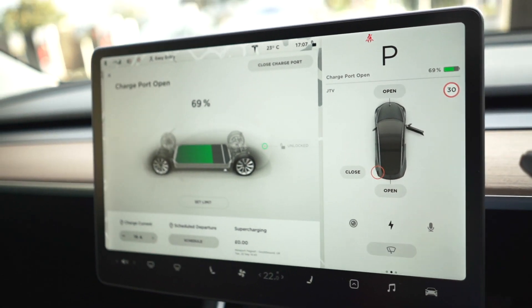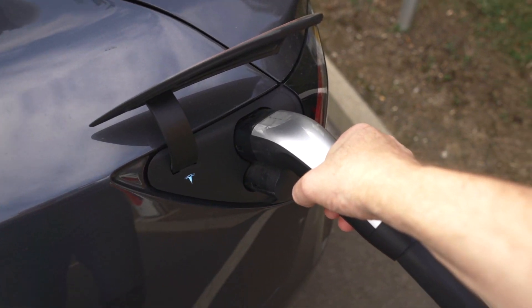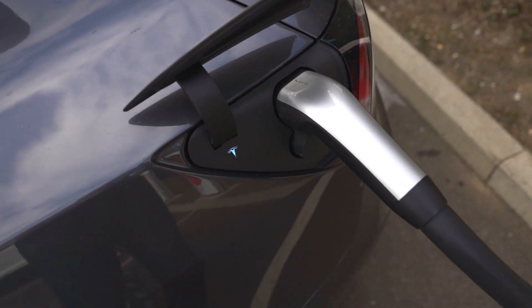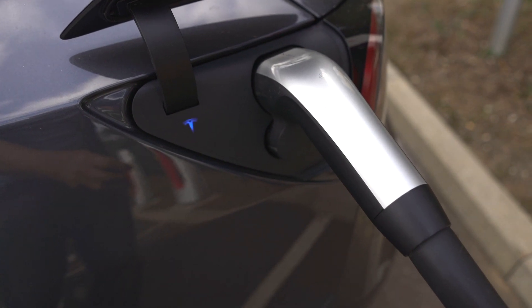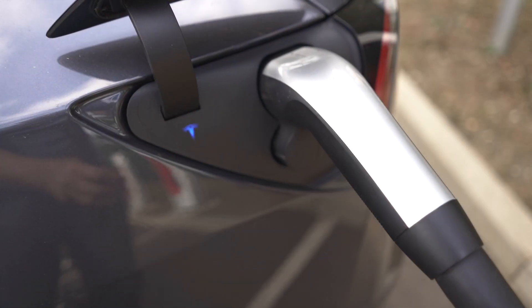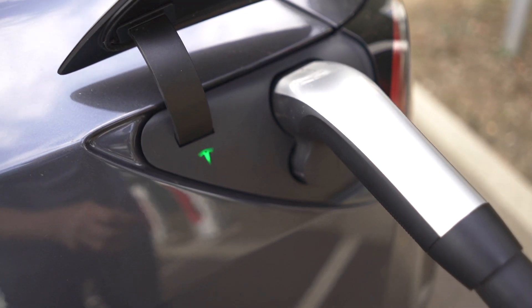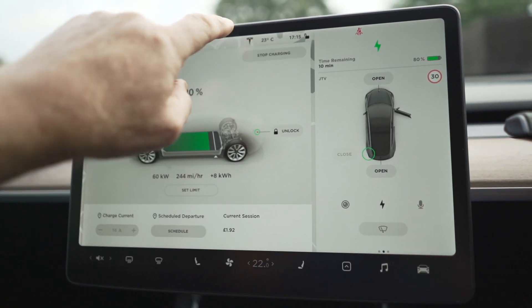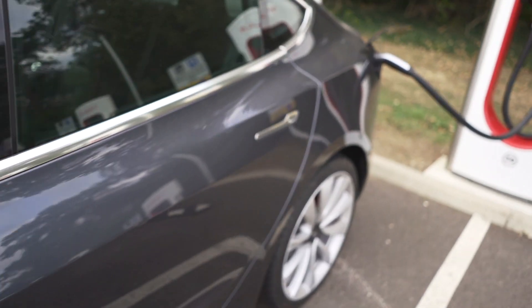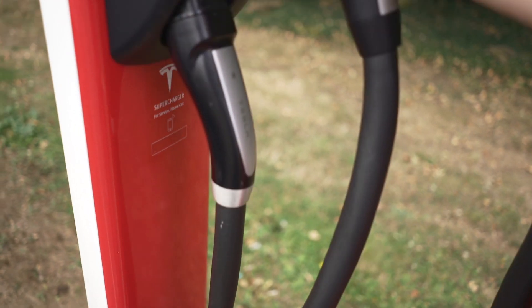Charge port's open. Great news — fixed! All good in the hood, as they say.